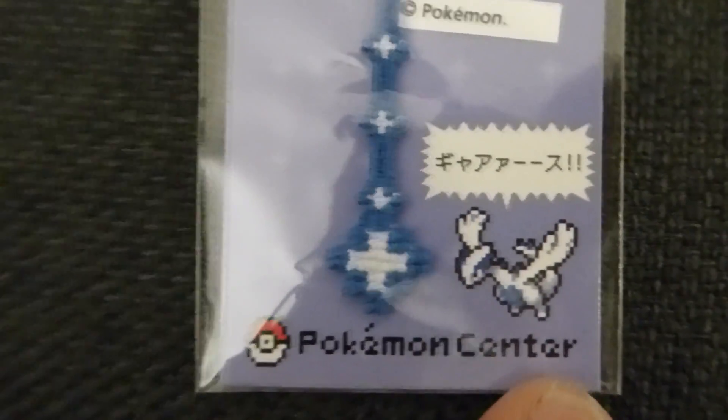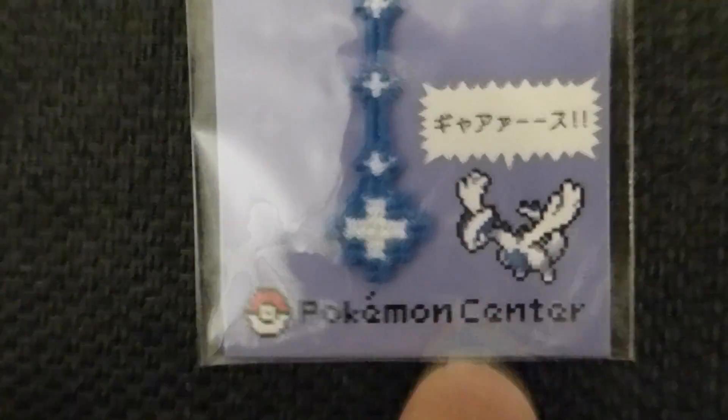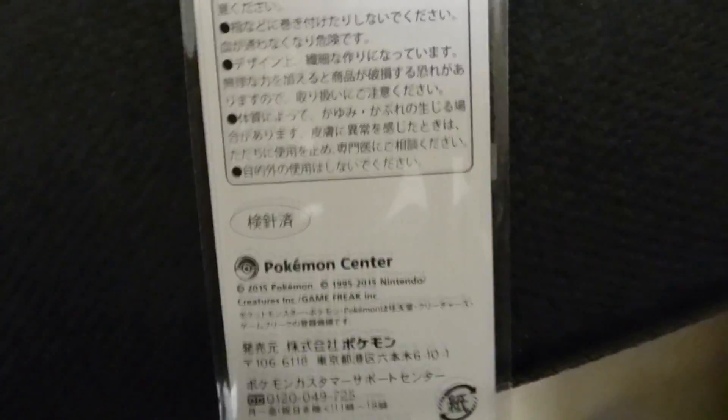Here's the Lugia cry bracelet with the little logo. Even the 'Pokemon Center' words are in 8-bit pixel artwork. This shows the directions for putting it on your wrist - of course I'm not going to do that; I might put it up on the wall or something.